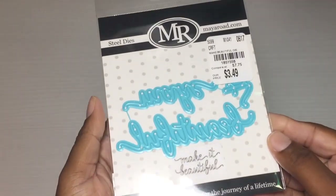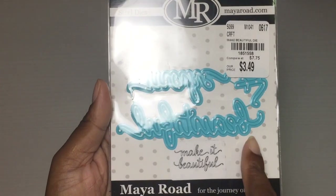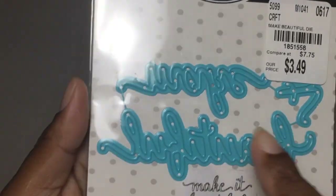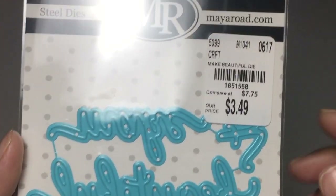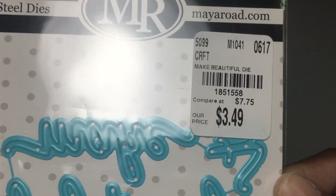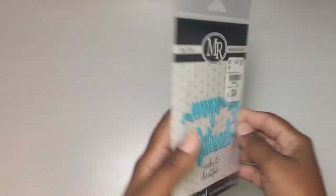First I found this cute little Mire Road die cut and it says 'Make it Beautiful' — that's what it looks like, just of course bigger. It was $3.49 and that is the SKU number if anybody's looking for it. I thought that was cute — that was in my local one, I could not believe it.